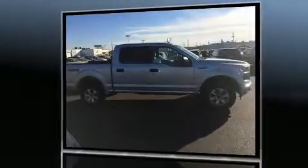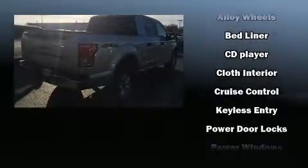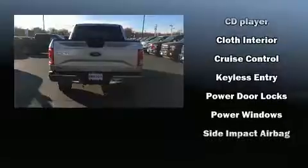It distinguishes itself from the competition with features such as delay off headlights, a tachometer, variably intermittent wipers, a rear step bumper, and more.